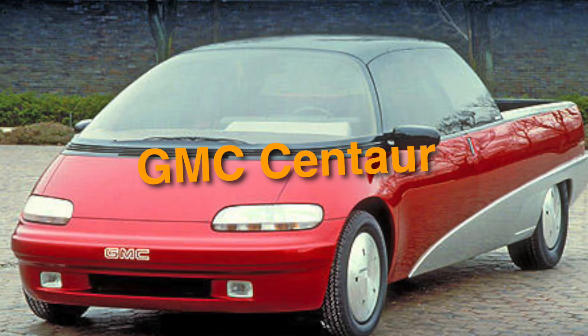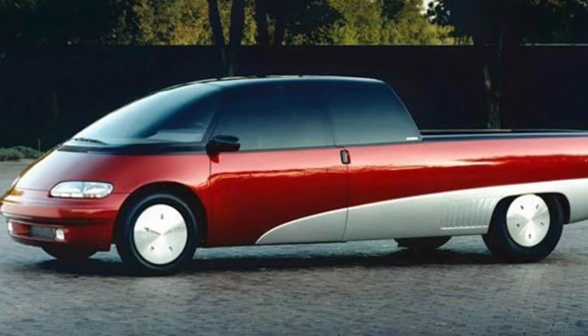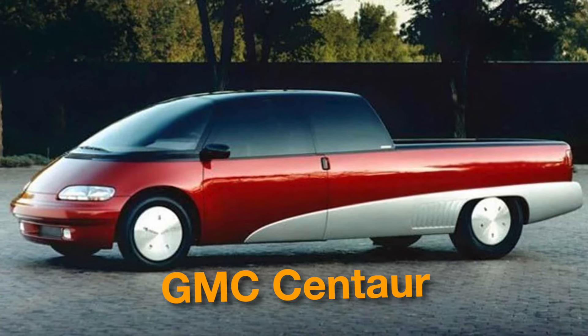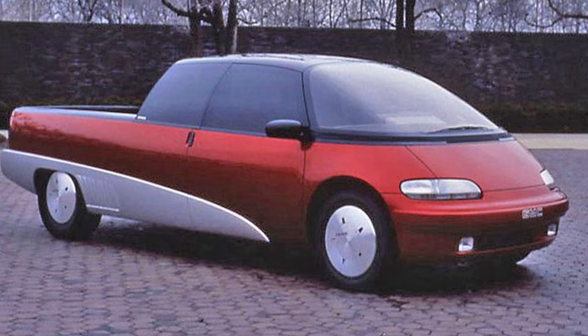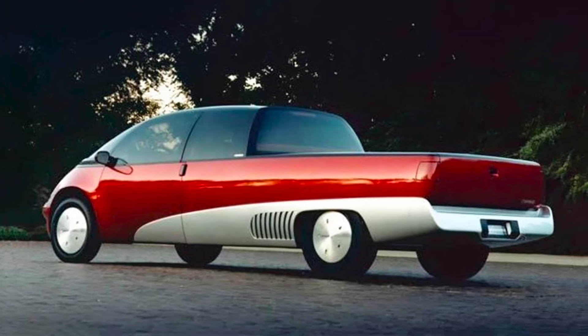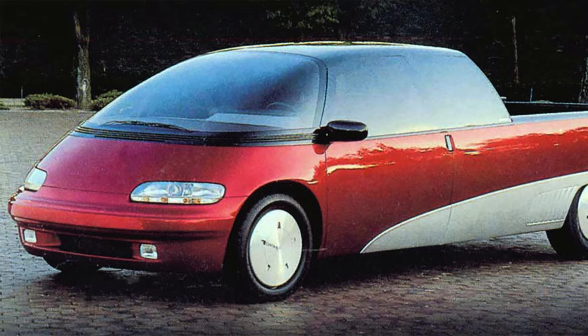On number 12, we have the GMC Centaur. Have you ever thought of the fusion of a car and a pickup? Surprisingly, this attempt was already made, resulting in the introduction of the GMC Centaur. With its rear-mounted inline-six 3.0-liter engine and side-exit exhaust, it was an unusually shaped concept attempting to be an all-in-one vehicle. The multi-purpose vehicle, built as a car-truck, was roughly the same length and width of the S-15 compact truck, but sat lower to the ground.